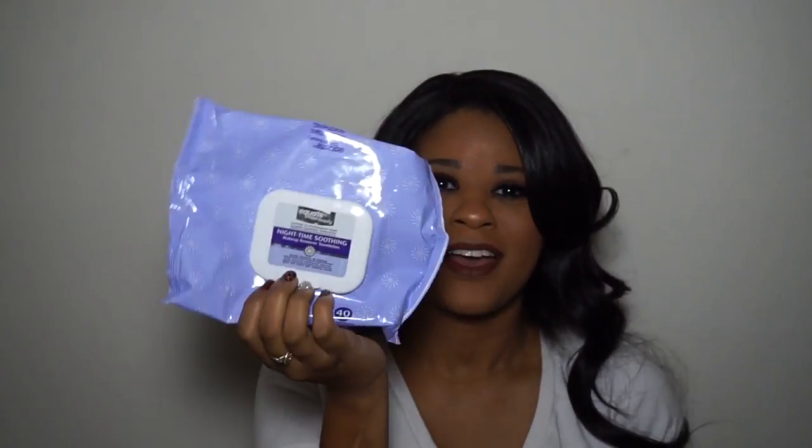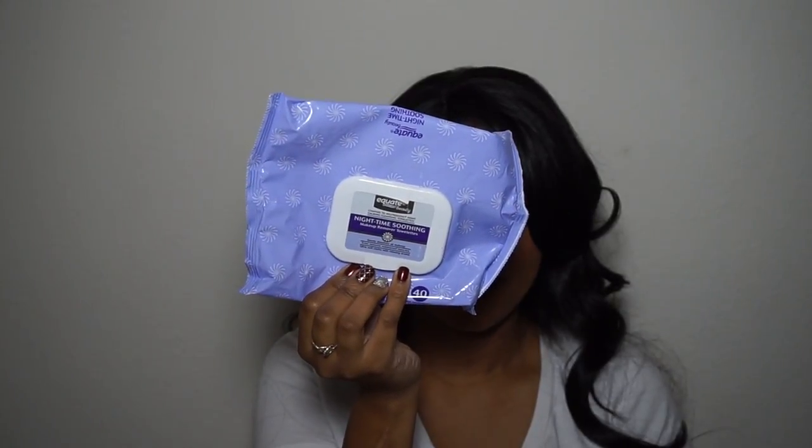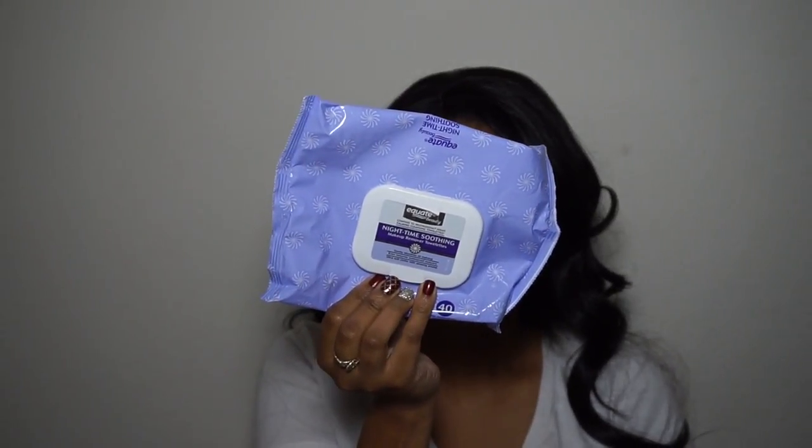So I got my bag and the first thing — I've been out of these for a while — are the Equate Nighttime Soothing Face Wipes. I used to like these very much, but they make my skin very dry. They irritate my skin so I don't use them anymore, but I'll show you what I use as an alternative to these makeup wipes.